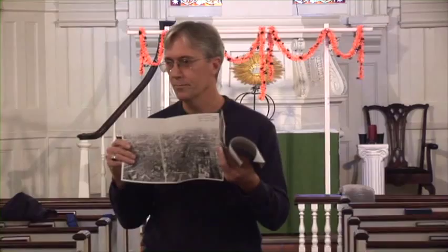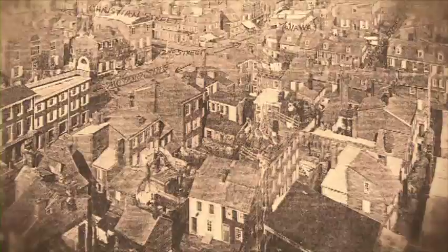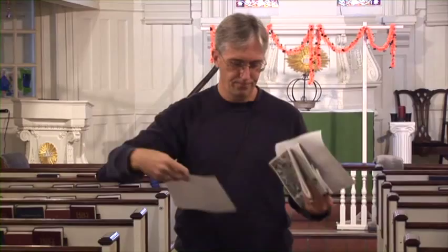Also in the packet is a very interesting photograph — the quality isn't great, but it's taken from Schott Tower, a landmark we'll talk about later on the tour. It's an image of Southwark in 1870, and as you can see, it's jam-packed with houses — the area was completely settled. We also have a bibliography; if I provoke your interest and you want to learn more, these are some good sources.